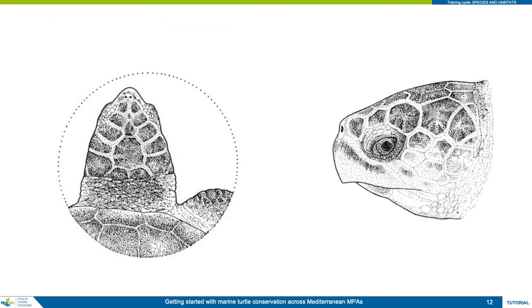Looking at the head, we have paired prefrontal scales on the top of the head, behind the nostrils and between the eyes. On the side of the head, behind each eye, are the post-ocular scales. The number of each of these is another diagnostic feature for species identification.